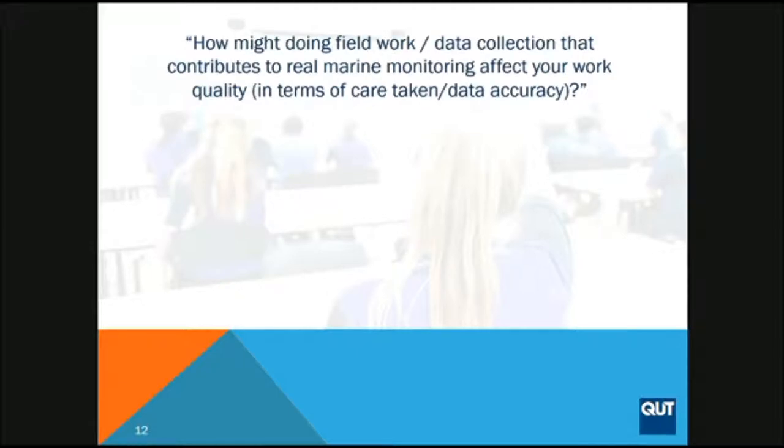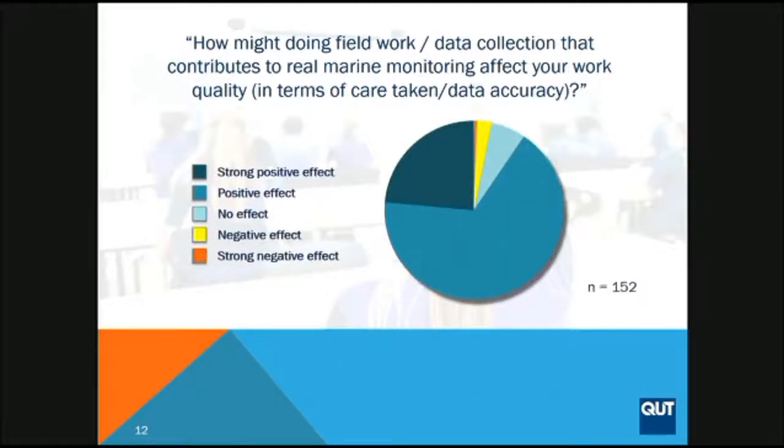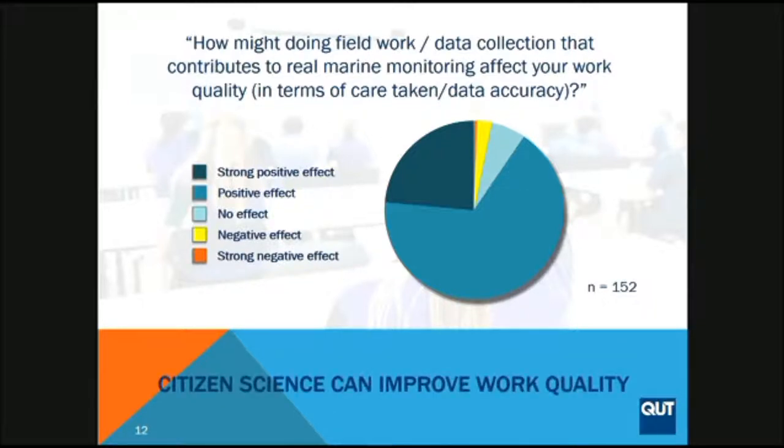We asked a similar question — again, without mentioning citizen science at this stage — about how knowing data has real scientific value would affect quality in terms of care taken and data literacy. Once again, over 90% of respondents said it would improve their work quality. As a teacher, I'm always looking for ways to engage students and get more effort and attention to their work. So citizen science here is offering all these education benefits if it's implemented right.